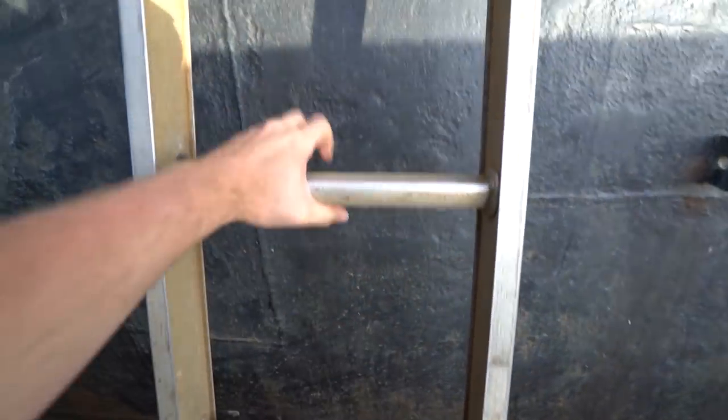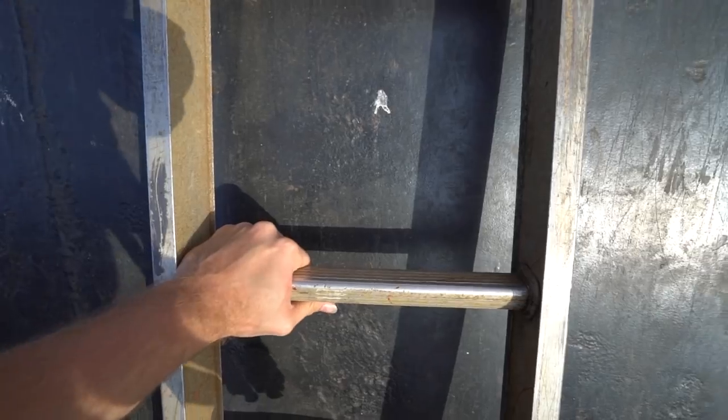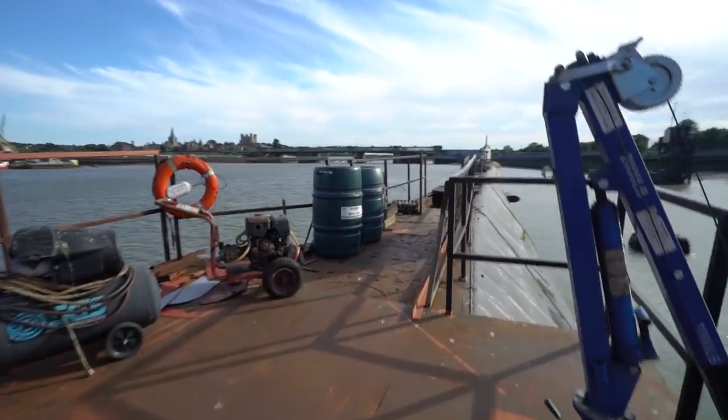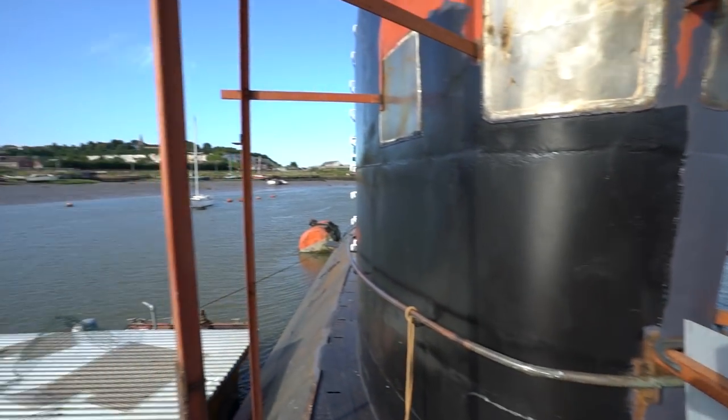Let's do this, boys! The wind's a bit bad, but we're going to go to the top of this really quick. I want to see what it looks like from the top — all the way at the top, the scaffold.